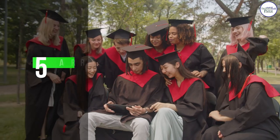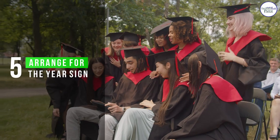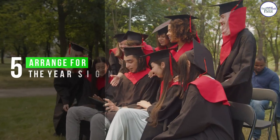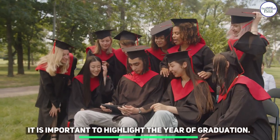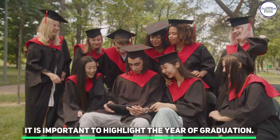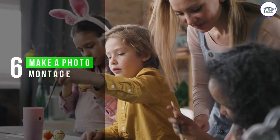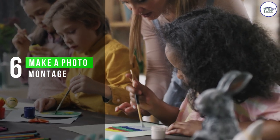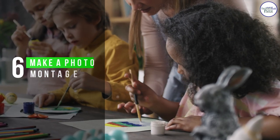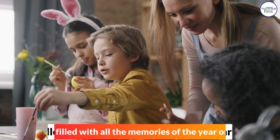Number 5: Arrange for the Year Sign. It is important to highlight the Year of Graduation. Number 6: Make a Photomontage. It can be filled with all the memories of the year or before.